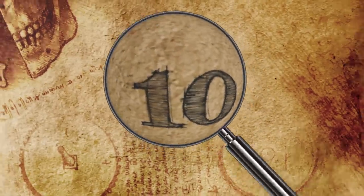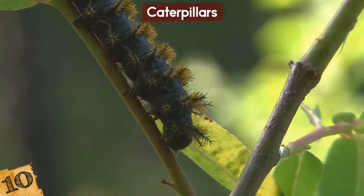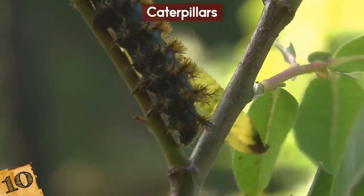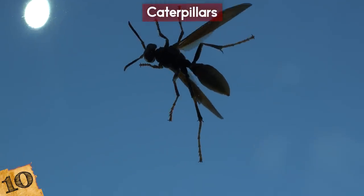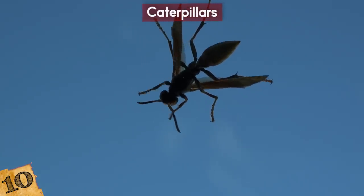Number 10: Caterpillars. Caterpillars in Brazil need to be on the lookout, because if they are particularly unlucky, they could find themselves being controlled by a completely different animal. About 80 times a year, the parasitoid wasp Glyptapanteles lays its eggs directly into young caterpillars.